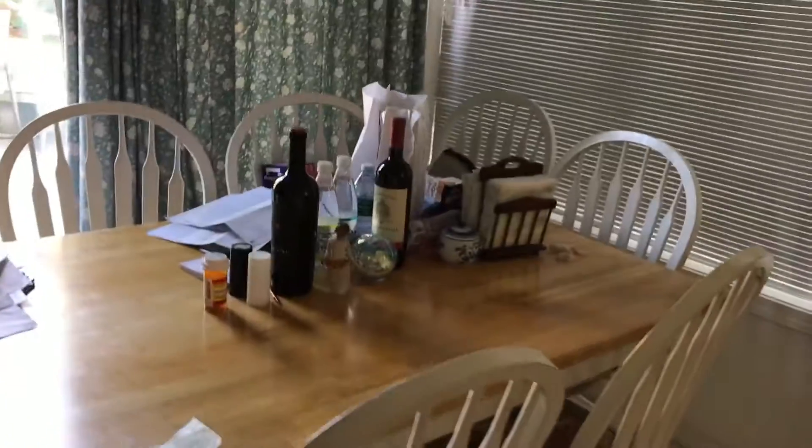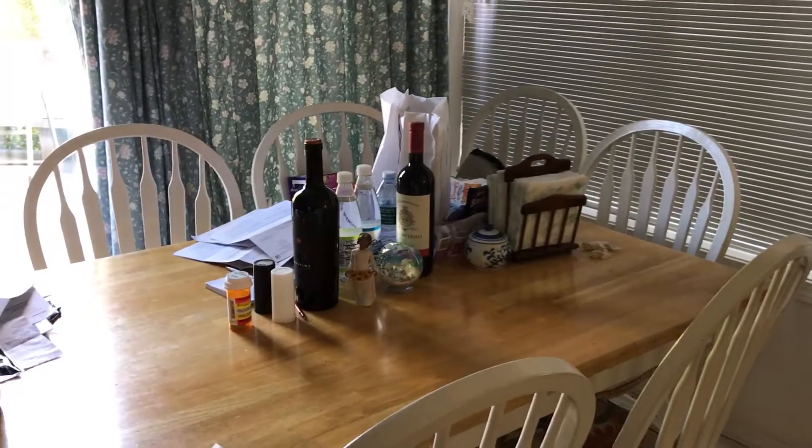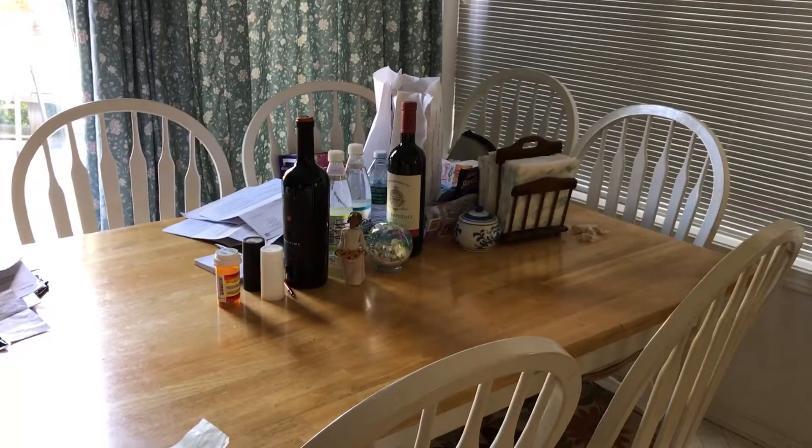This is our dining room. This table is actually probably about 30 years old, to tell you the truth. So yeah, we have stuff for a long time, but that's okay.